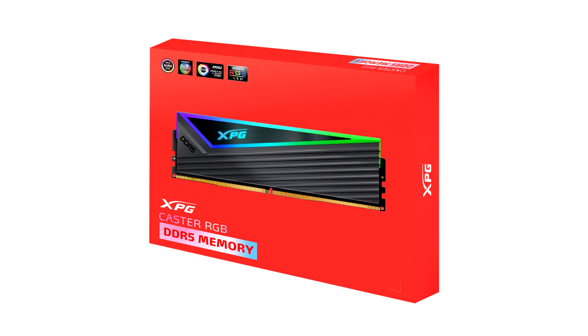With their steel-grey heat syncs, bold triangular RGB lighting, and streamlined shapes, XPG Caster series DRAM exude a sense of speed, sophistication, and futuristic styling. Users can set the RGB lighting the way they want it — choosing from different effects including static, breathing, and comet, or sync the lights with their favorite songs via music mode. All this can be done through RGB control software from all the major motherboard brands.